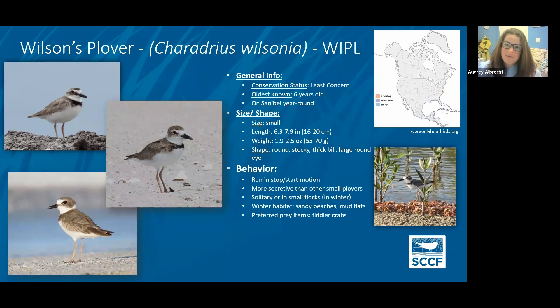Wilson's plover — these guys nest here on Sanibel and in the area, and other ones migrate through. Not a lot is known about them, so there are some banding projects going on right now. Florida Fish and Wildlife Conservation Commission has identified them as a species of concern, so we're trying to learn more about them. They tend to be a lot more secretive than our other plovers — on Sanibel, you won't find them unless you go pretty far west at Bowman's Beach toward Clam Bayou. Compared to our other small plovers, they eat things like crabs, so they tend to have a bigger, stronger bill. They need that big strong bill to break through crab shells.